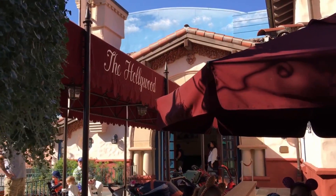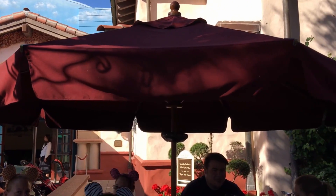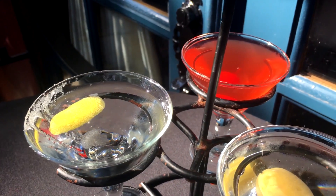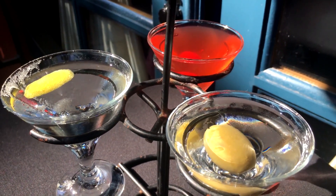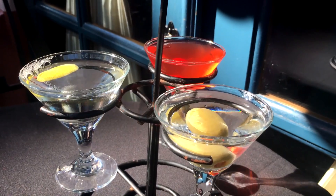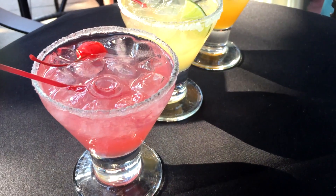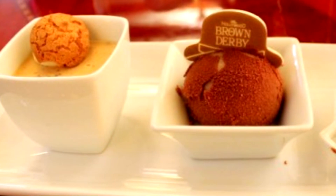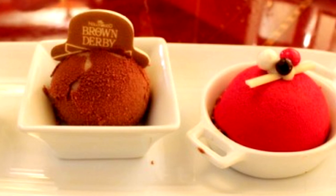We're headed over to Hollywood Studios to Brown Derby Lounge. Hollywood Brown Derby is a signature restaurant, but they've added a lounge outside — so be aware you'll be outdoors, which matters if it's raining or super hot. You can order favorite items from the menu and fun drinks. We highly recommend getting the margarita flight or the martini flight, and they now have dessert trios featuring the great grapefruit cake that Brown Derby has been famous for for many years.